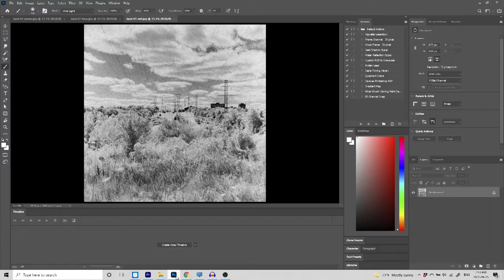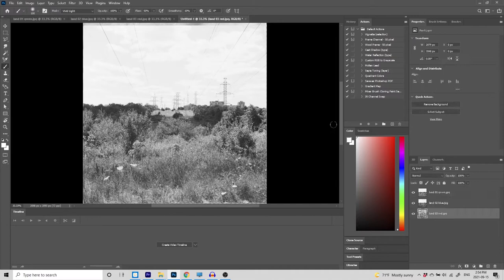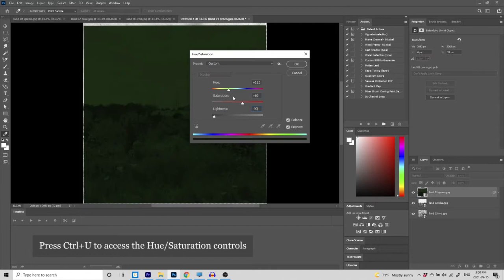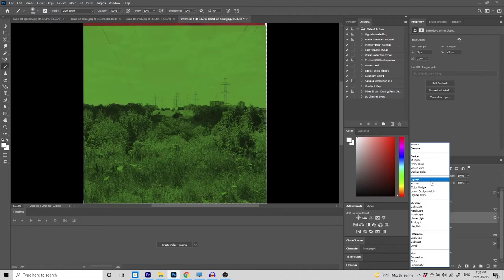Once you have your three images, open them up in Photoshop. Load them into a single stack so that they become three different layers aligned in one file. Convert each layer into a smart object and colorize each layer: green for the unfiltered image, blue for the blue filter, and red for the infrared image. Once that's done, change each layer to linear dodge so that they blend together. From there you can make some adjustments to the saturation and lightness until you get the image you want.